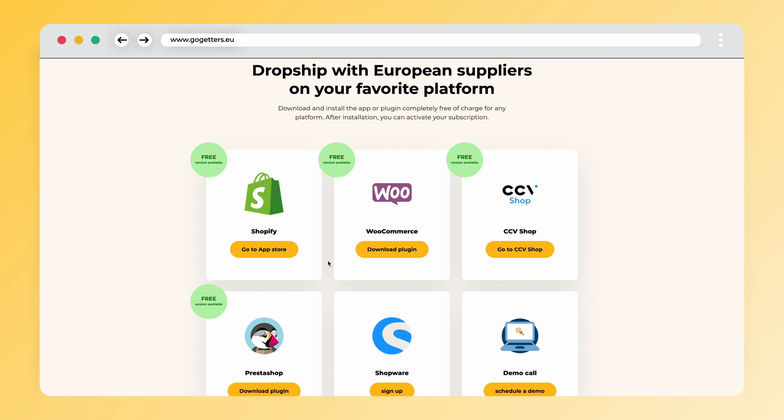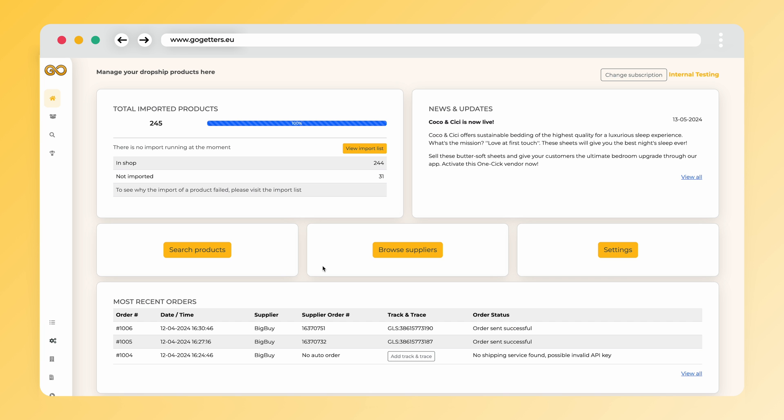If you are using WooCommerce or PrestaShop, you can download the plug-in from our website. In the description we have a link to this page. Once you have installed the Go-Getters app and entered all the necessary company information, you will be taken to your personal home page.